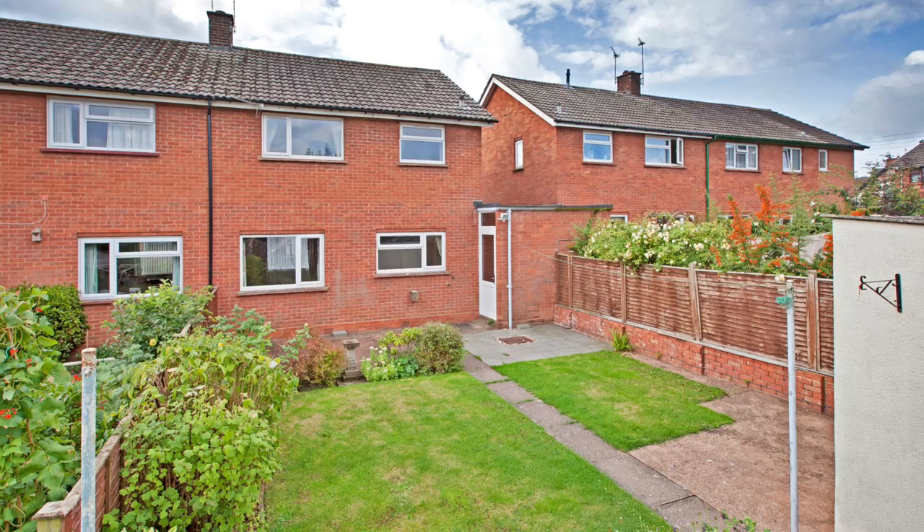A brilliant, brilliant house. Go and have a look. For more information or to arrange your viewing, please contact the Wellington office on 01823 663311.